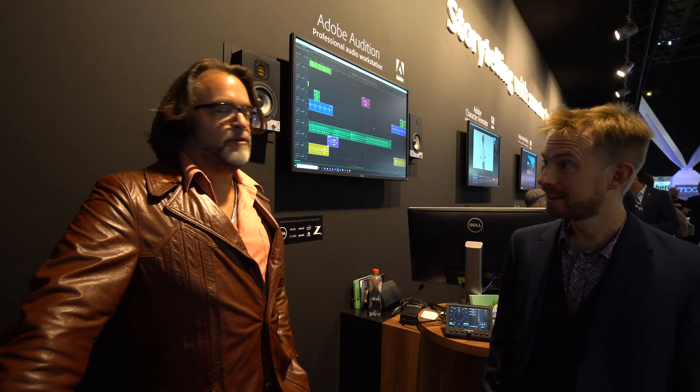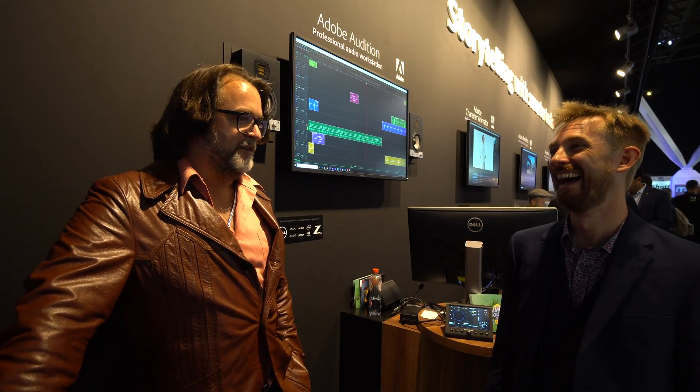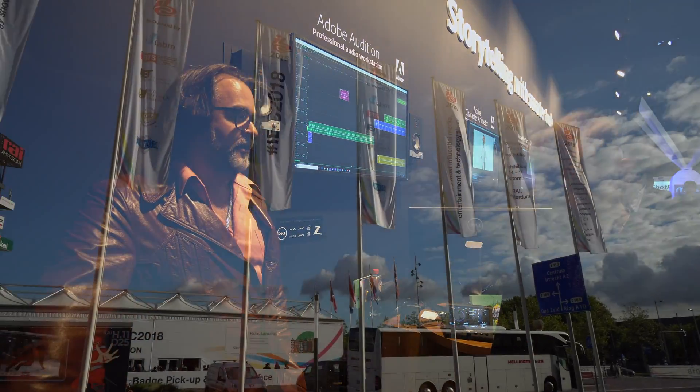Great to see you here — fantastic IBC! Thanks so much for coming down, it's always awesome to see you. I love what you're doing for Audition and the people who are using it. Keep it up!